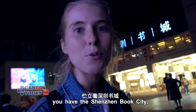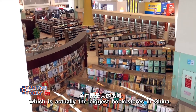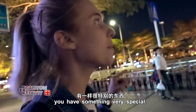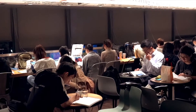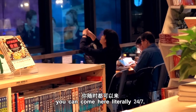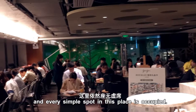Directly opposite the Shenzhen Library you have the Shenzhen Shucheng — the Shenzhen Book City — which is actually the biggest bookstore in China. It's absolutely massive, and inside the Shucheng you have something very special: a 24-hour book bar. This is one of Shenzhen's 24/7 book bars, true to its name — you can come here literally any time. It's already 10:30 PM and every single spot in this place is occupied.